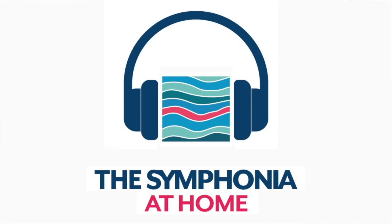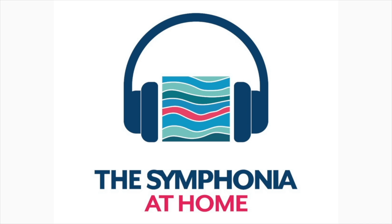Welcome to The Symphonia at Home. Today we are so excited to introduce you to violist Carl Larsen. Carl, take it away.